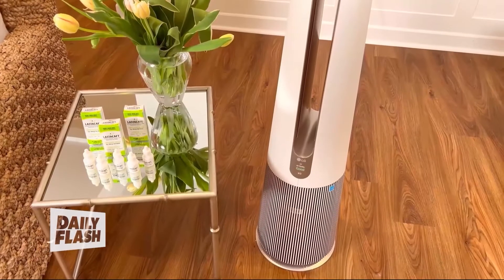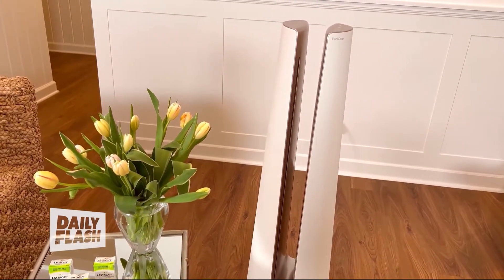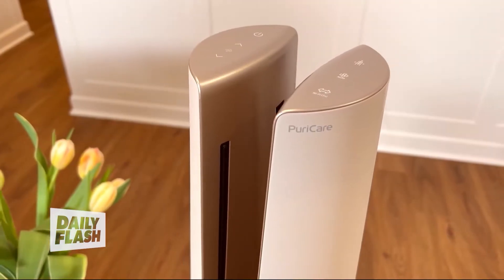Thanks for having me. For starters, you want to try to eliminate those indoor allergens as much as possible. And LG Electronics has just launched this innovative, cool-looking new product to help you do it. It's the LG PureCare AeroTower air purifying fan — an all-in-one air care solution that does double duty to deliver exceptional air quality, powerful filtration, essentially cleaner, fresher air in your home.